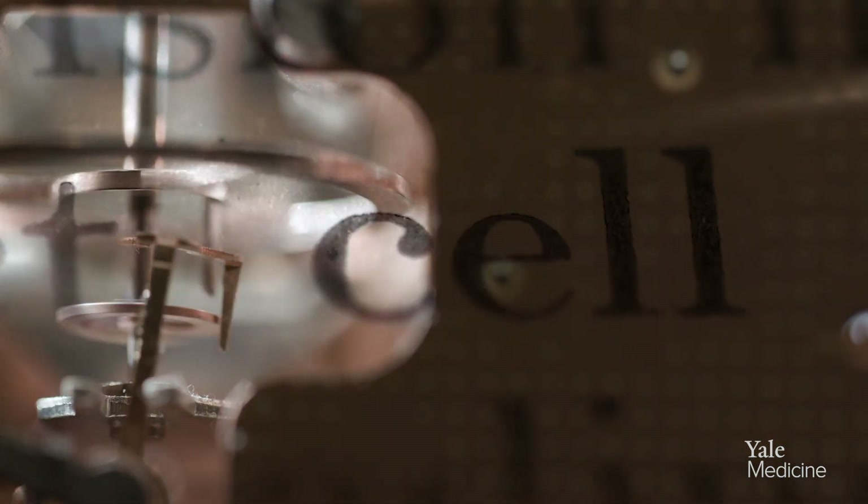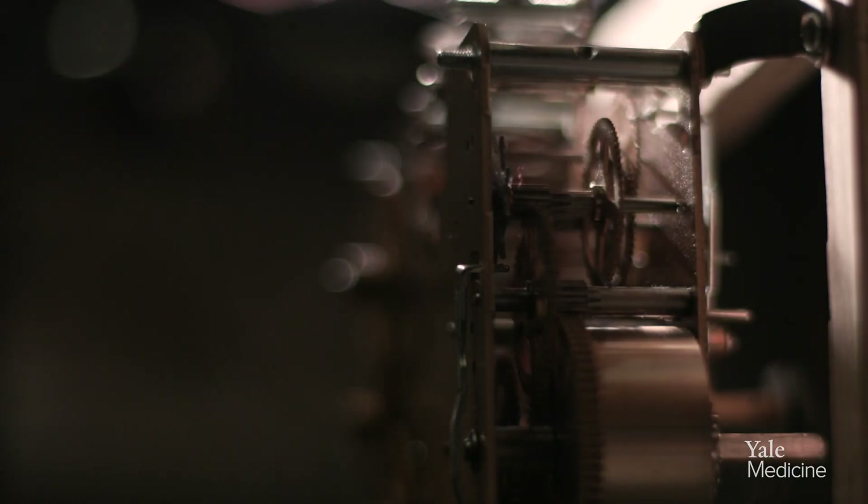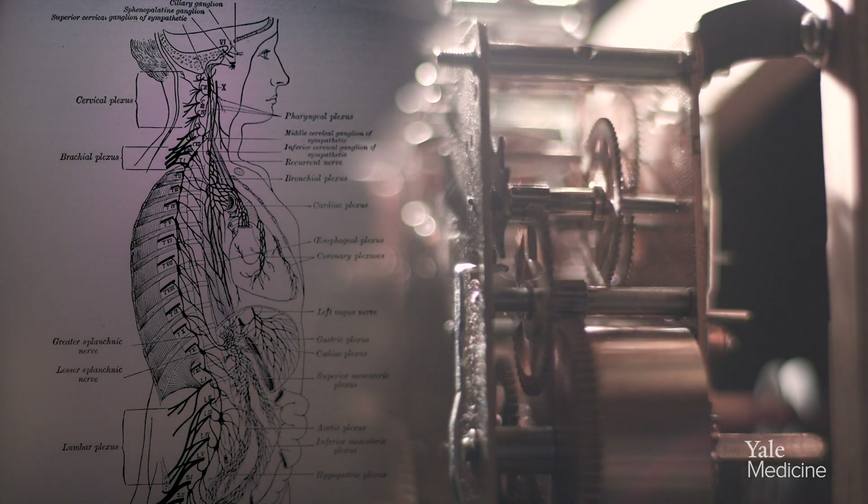Your genome, your DNA is like an instruction manual — it's the directions of how to make you. There are 20,000 genes in the genome, and we know roughly the function of a quarter of those genes.